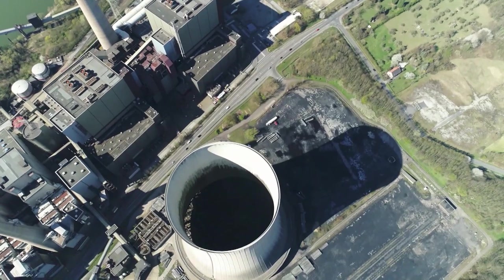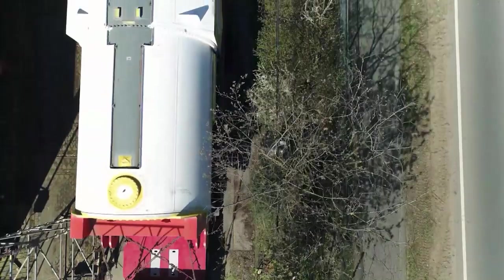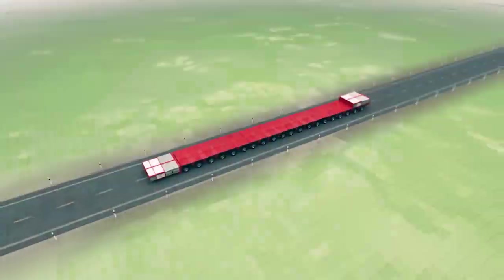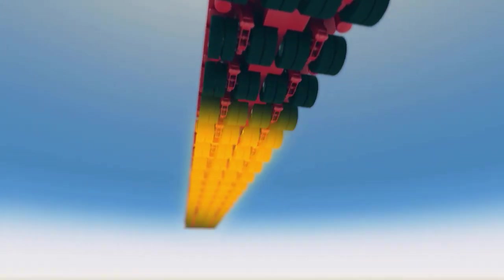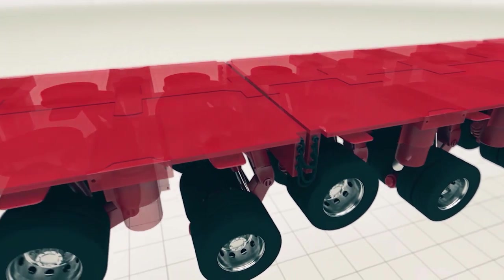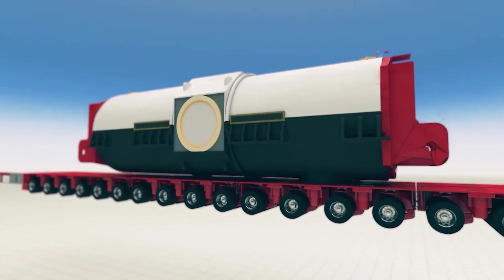The journey begins in Förde, in North Rhine-Westphalia. The star amongst transport vehicles is already waiting — the so-called SPMT. It weighs over 110 tons and moves on 20 axles. Each of them can be moved individually, up and down or left and right. Designed for particularly heavy loads, its maximum speed is 17 kilometers per hour.